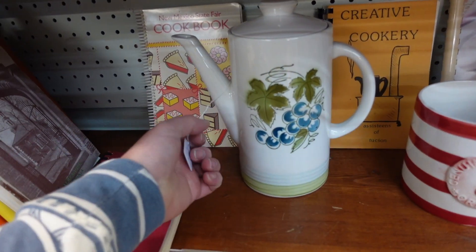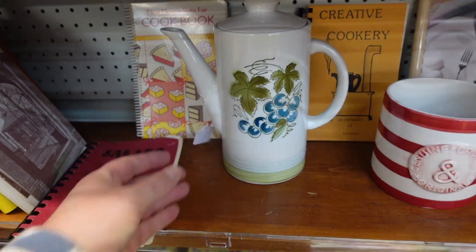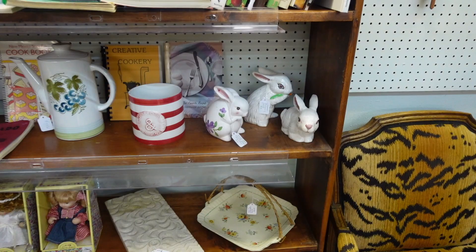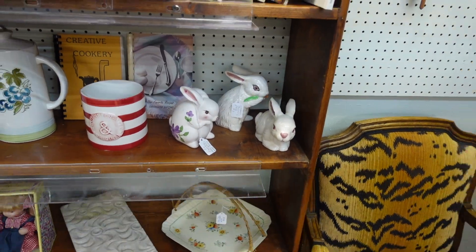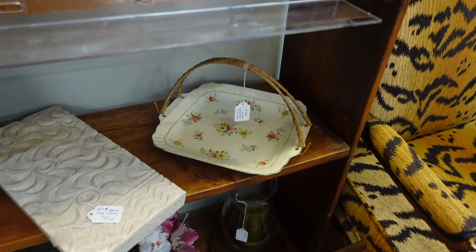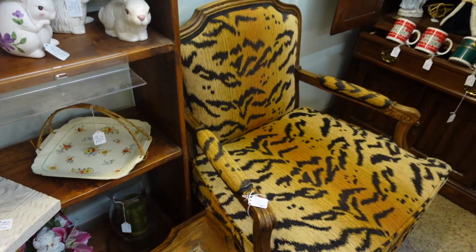This is our second stop in our New Mexico road trip thrifting series. As you know if you've been following, I'm looking for more high-value stuff, and also personal finds, because we are road tripping through New Mexico. Let's see what we can find.